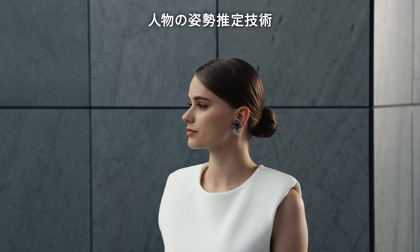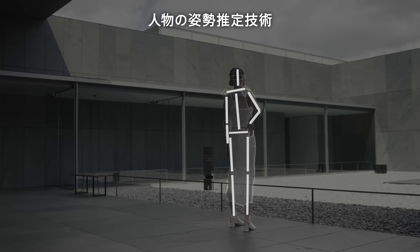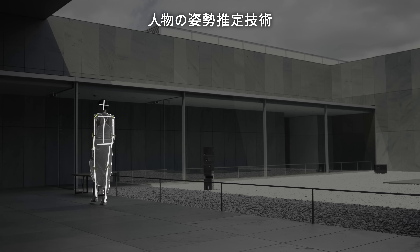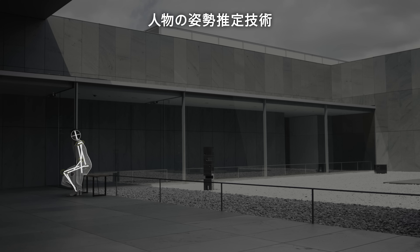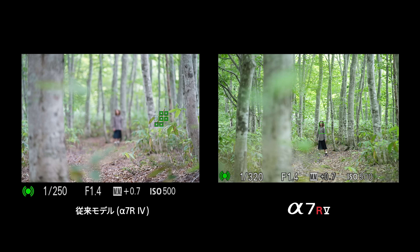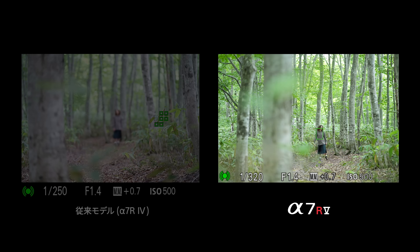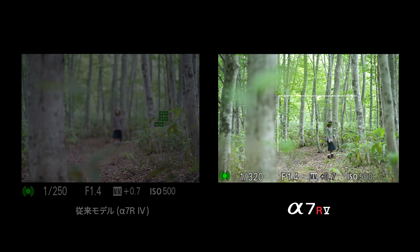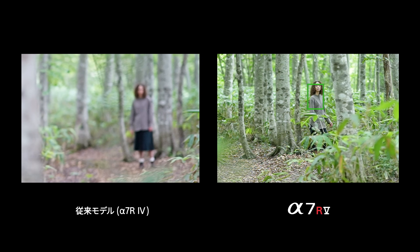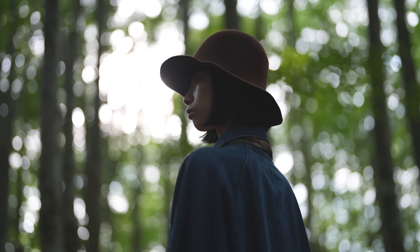The AI processing unit enables accurate real-time recognition AF. For the first time in the Alpha series, Human Pose Estimation Technology has been adopted. AI analyzes the subject's form information, accurately recognizing the positions of the body, head, and eyes and continuously tracking them. It is now possible to recognize once-challenging scenes such as where the subject is small, facing backward, the face is in profile, looking down, or backlit.